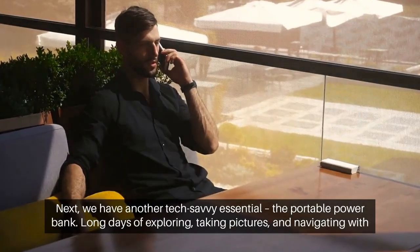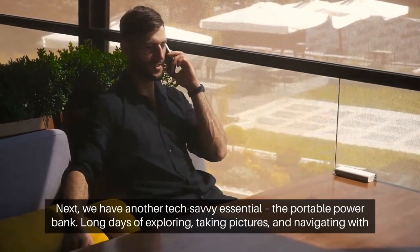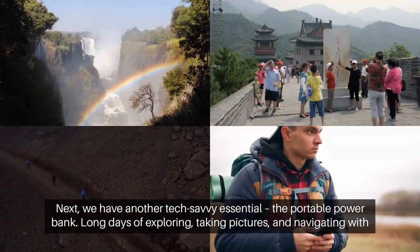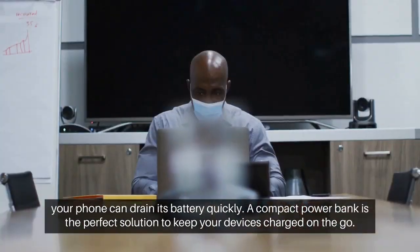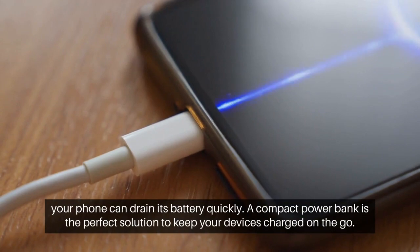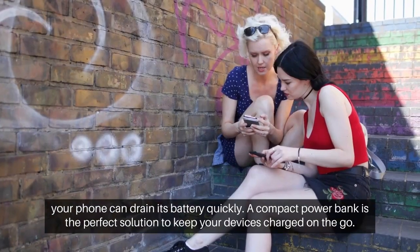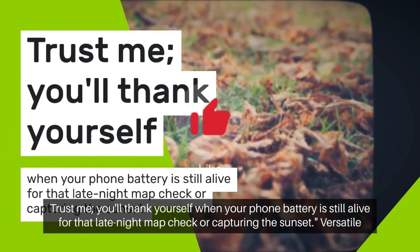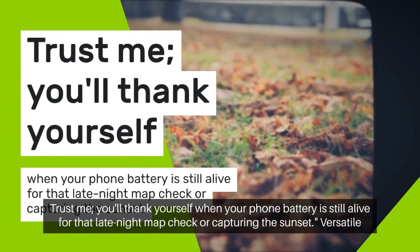Next, we have another tech-savvy essential: the Portable Power Bank. Long days of exploring, taking pictures, and navigating with your phone can drain its battery quickly. A compact power bank is the perfect solution to keep your devices charged on the go. Trust me, you'll thank yourself when your phone battery is still alive for that late-night map check or capturing the sunset.